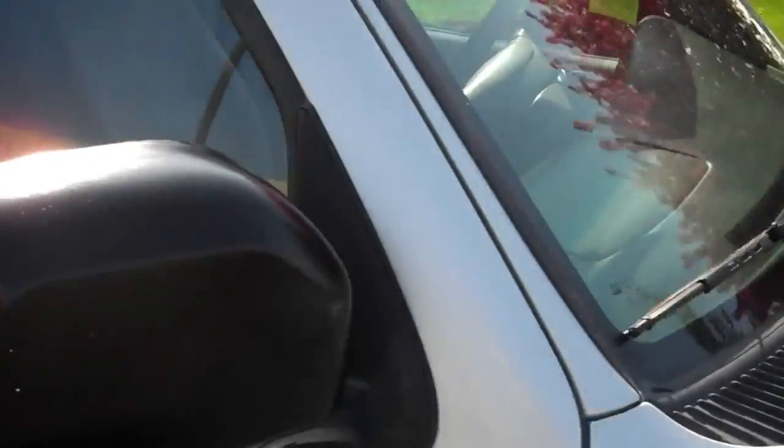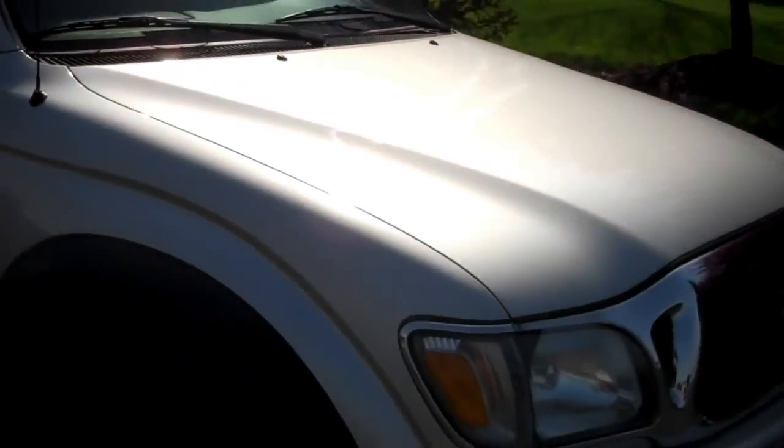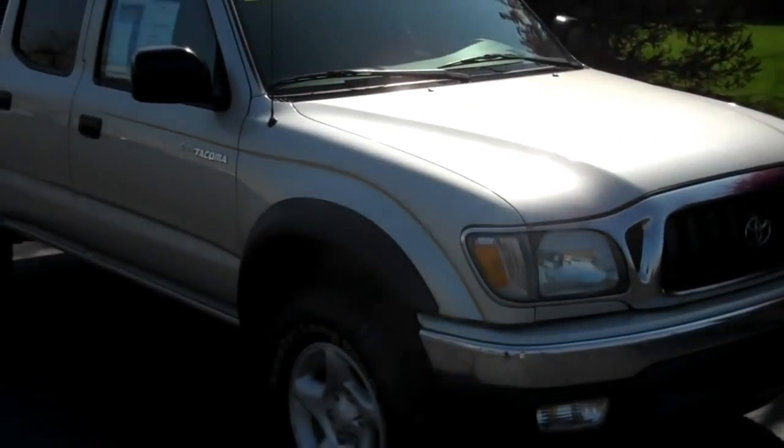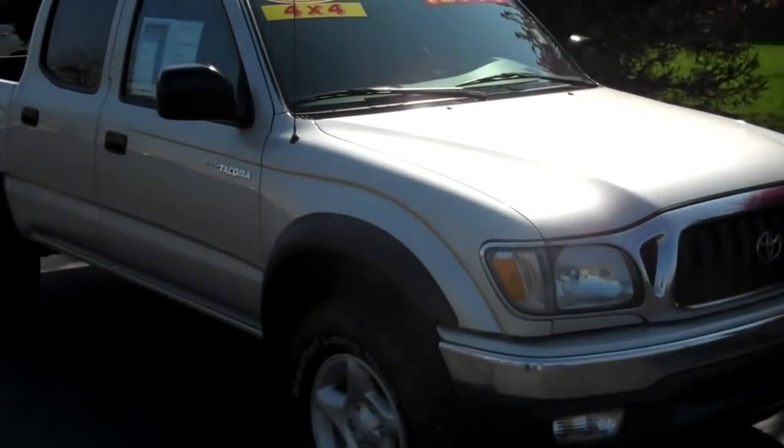This one is a 3.4 liter V6 four-wheel drive. Let me know if you have any other questions. I can be reached at 317-852-2231. Thank you.